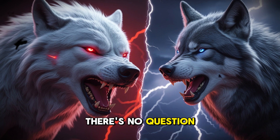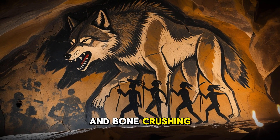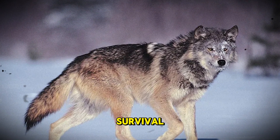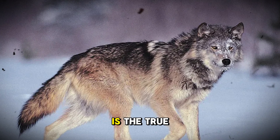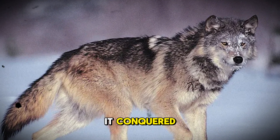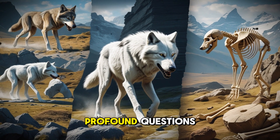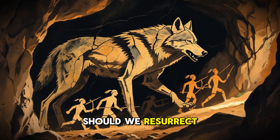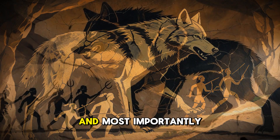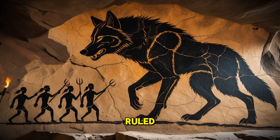In a one-on-one fight, there's no question — the dire wolf would dominate. Its sheer size, brute strength, and bone-crushing bite make it the undisputed heavyweight champion of the ice age. But in the long game of survival, the gray wolf is the true victor. It outsmarted extinction. It adapted. It conquered. Now, as science stands on the brink of bringing the dire wolf back, we're left with profound questions. Should we resurrect this prehistoric predator? What would it mean for our ecosystems? And most importantly, are we ready to share our world with the monster that once ruled the ice age?